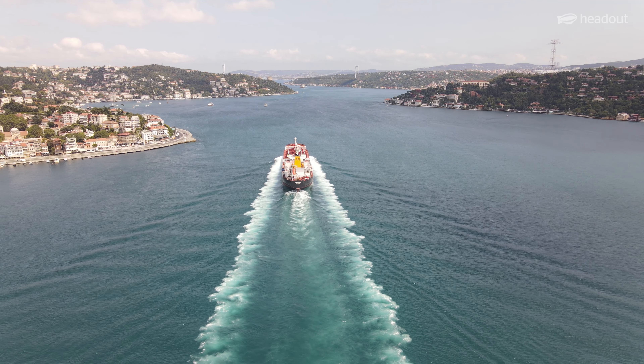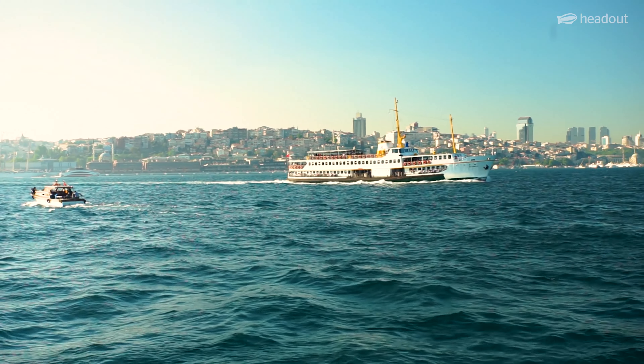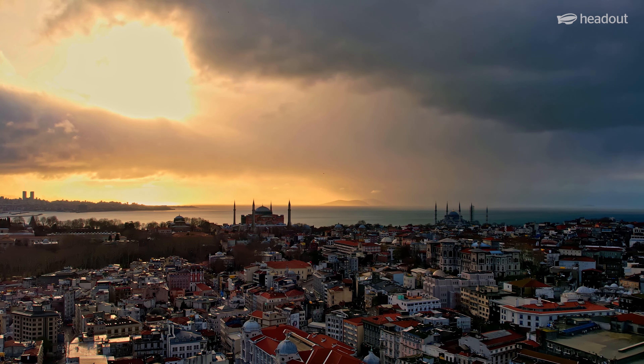The Bosphorus Strait is one of the most beautiful and photogenic places in Istanbul. It's no wonder that it's a top tourist destination for visitors to this amazing city.